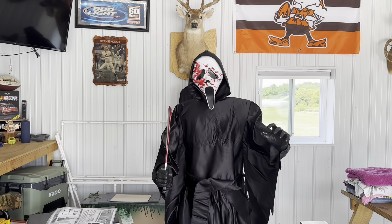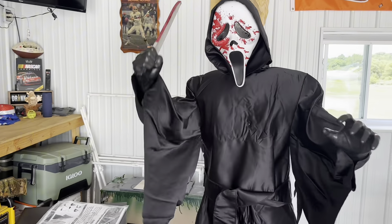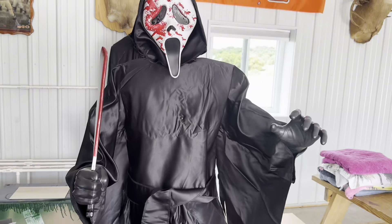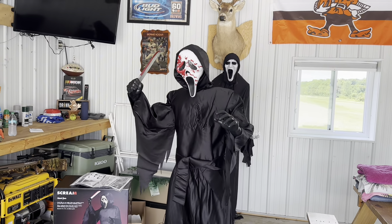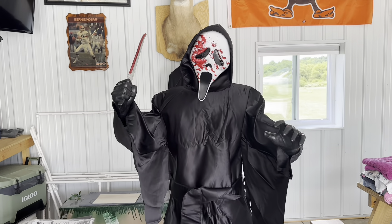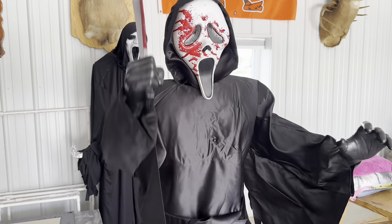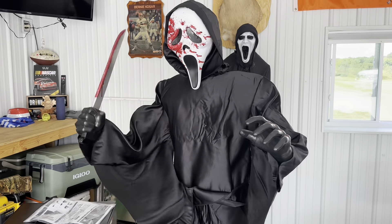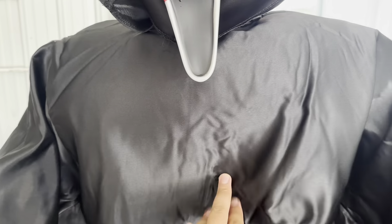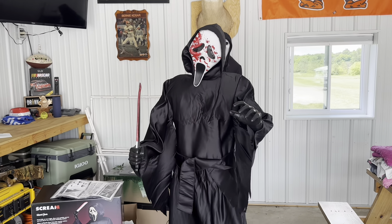Now I'm going to demo him with the other mask and the machete. Here is Ghost Face with the bloody mask and the machete. Let's get him going. The machete is cool but I'm not going to use it often. Triggering again — let me back up a little bit, hello. 'Now I see something red.'